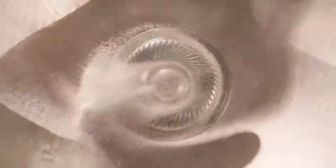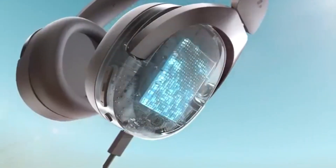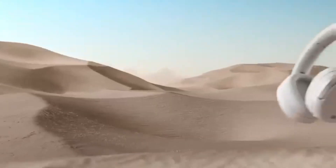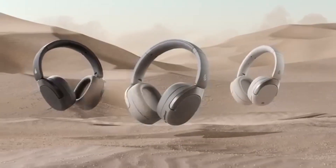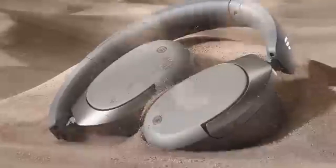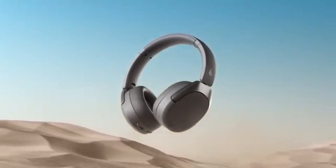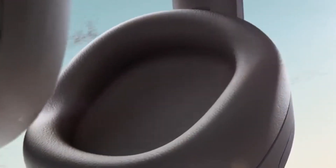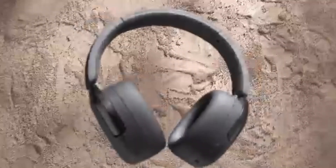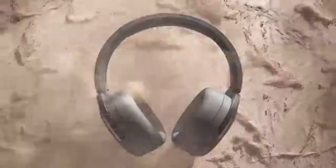First and foremost, the sound quality is impressive. The 40mm drivers deliver rich, balanced audio with clear highs and deep lows, making them suitable for a wide range of genres, from classical to hip-hop. The active noise cancellation feature is another highlight, effectively minimizing background noise and allowing for an immersive listening experience, whether you're on a train or in a bustling cafe.